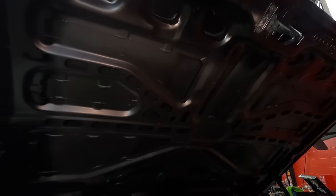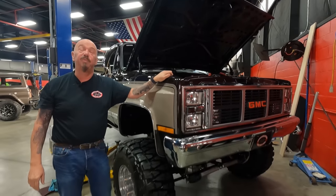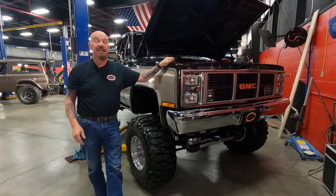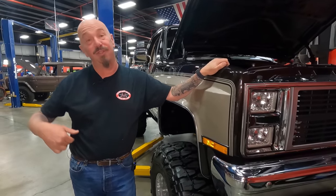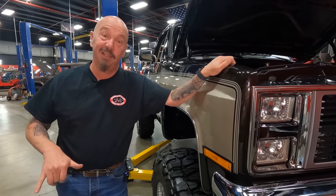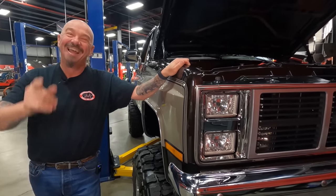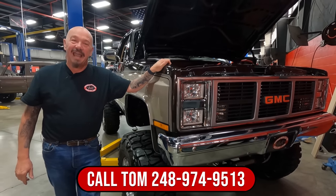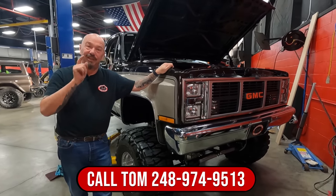This is one gorgeous machine. She's a 4x4 and she was born a 4x4, which is super cool. It's got the lift, it's got beautiful paint, and it's got a lot of history to it. A lot of guys are calling it the 'Fall Guy truck' — even though it's not the right year or a long bed, everybody knows that. So give us a call at 248-974-9513 and let Vanguard Motor Sales park this dream in your driveway.